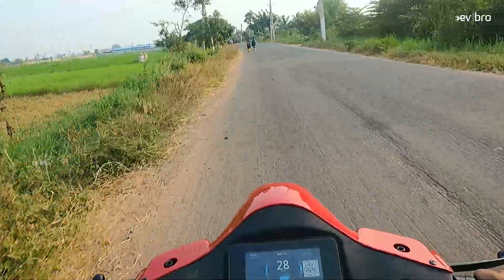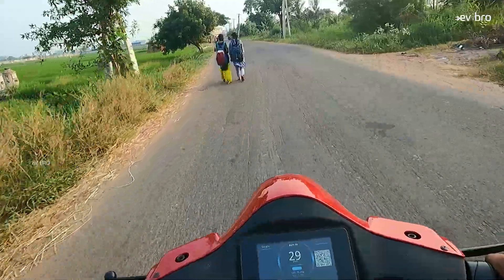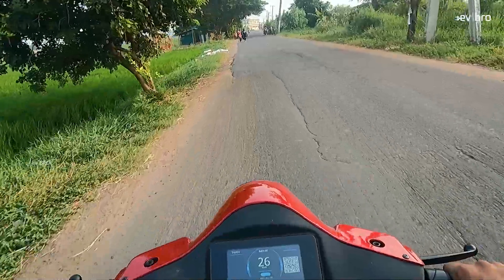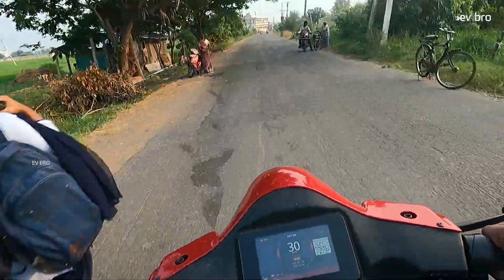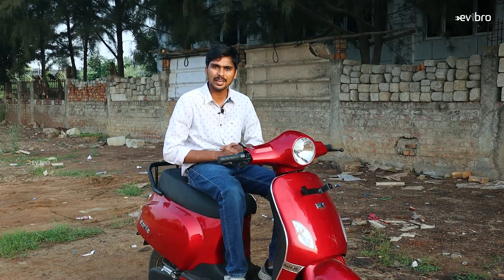There are a couple of areas for improvement. The front suspension could be slightly better — rear suspension action is good, but front suspension needs a bit more tuning. The other improvement is throttle calibration: though the three modes offer decent pickup, a little more calibration would be helpful for the Battery Story electric scooter.